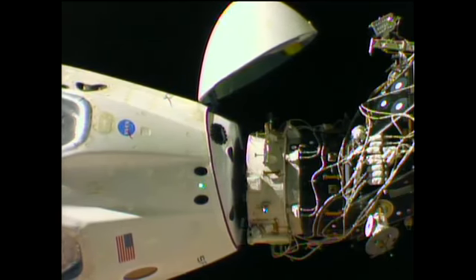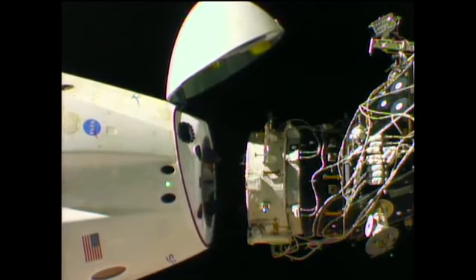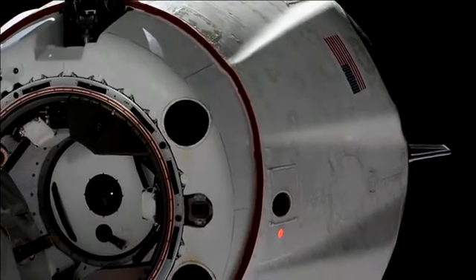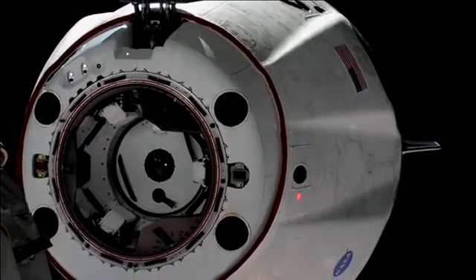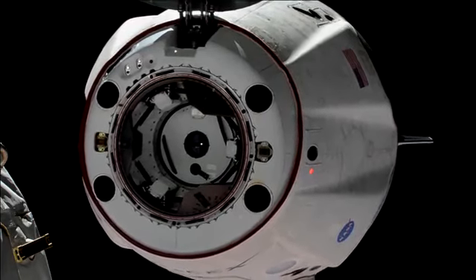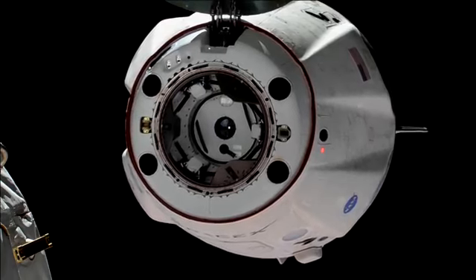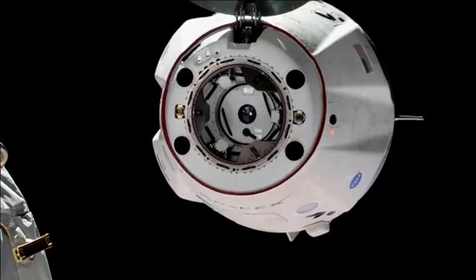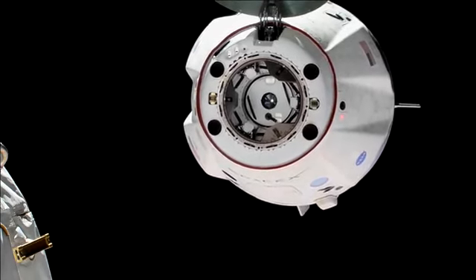And we have motion. You see Dragon physically separating from the International Space Station. 1:32 a.m. Central Time, the International Space Station 253 statute miles over Sudan. There you can see on your screen visual confirmation — what a gorgeous shot. Dragon has undocked from the International Space Station and we are beginning the departure.